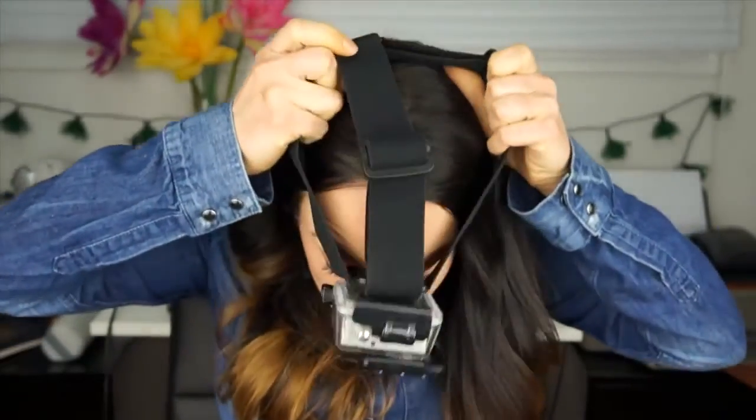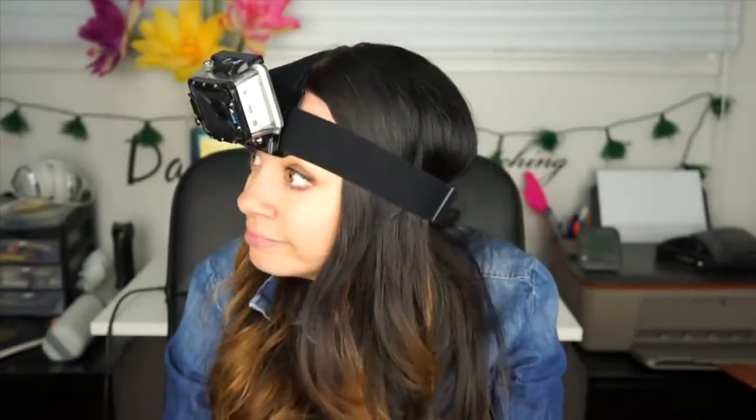For action shots, underwater shots, shots like when I was hang gliding in Puerto Rico, I use a GoPro. I have the Hero 2, which is an older version, but it works pretty good and it looks pretty good.